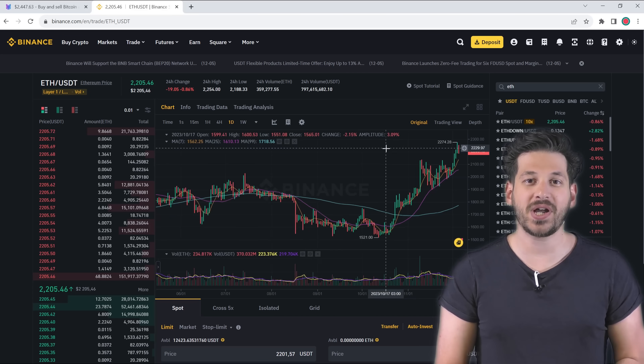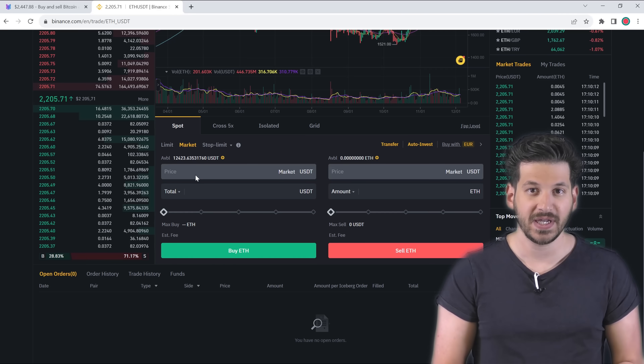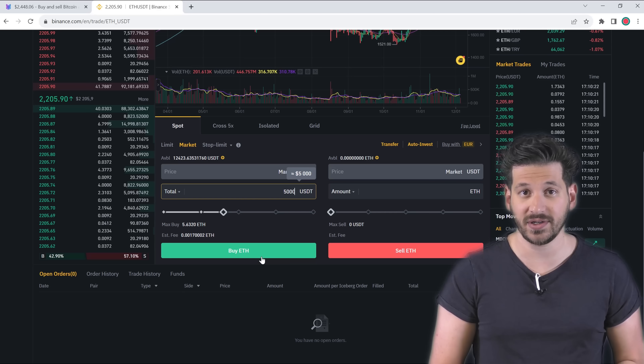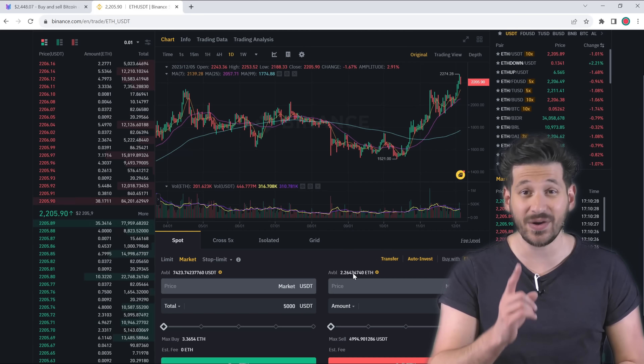Let's start by purchasing Ethereum on Binance for a sum you are comfortable with. The bigger the sum, the more profit you will get. I will buy Ethereum for $5,000. Remember this sum to understand how much we can earn in one trade.